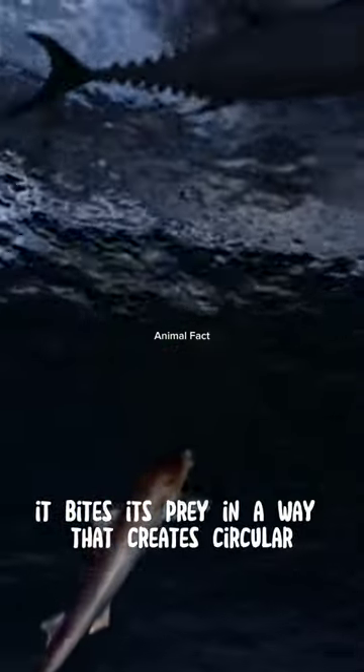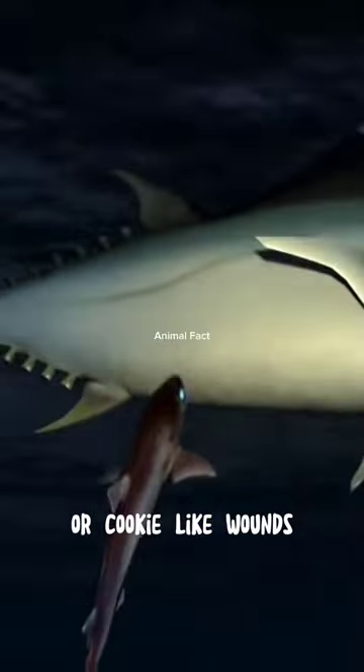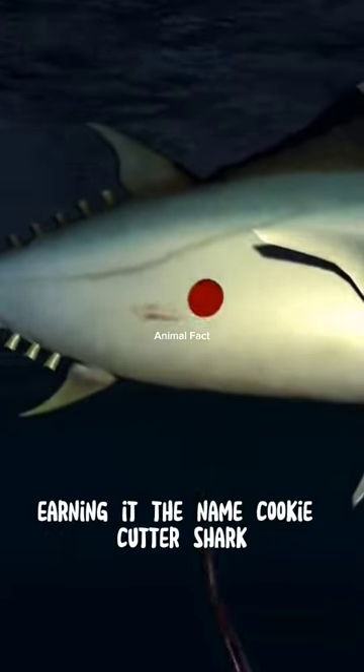This shark is known for its unique bite pattern. It bites its prey in a way that creates circular or cookie-like wounds, earning it the name cookie-cutter shark.